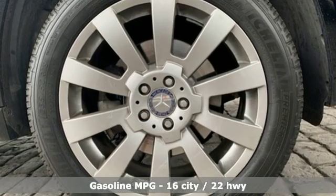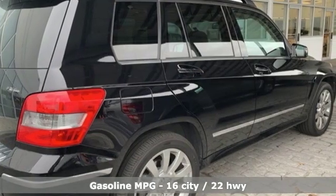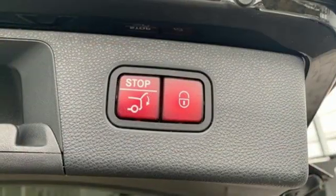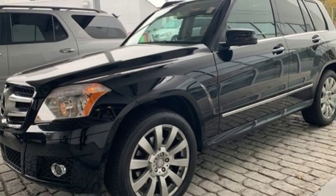V6 engine, gas pressurized shocks, external memory control, power heated mirrors, dual zone climate control, voice activation, doors and push button start proximity key, leather steering wheel, and automatic transmission.